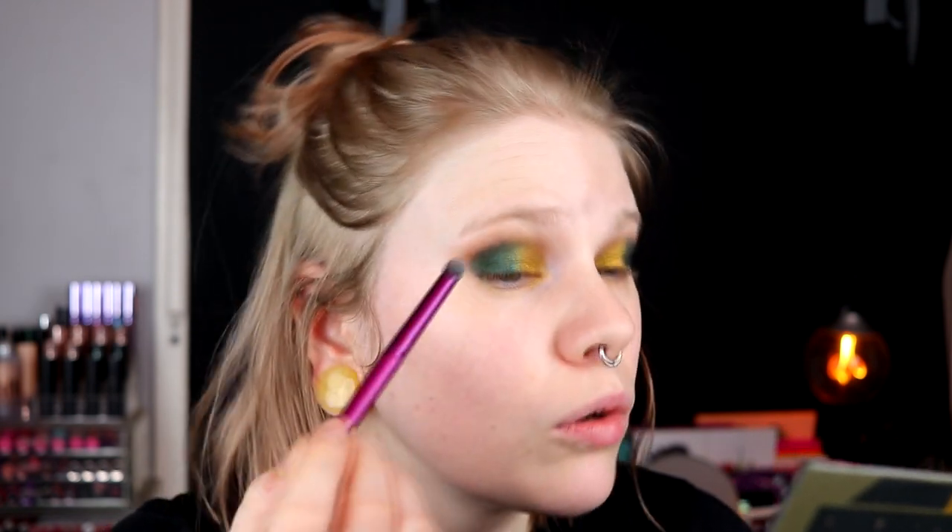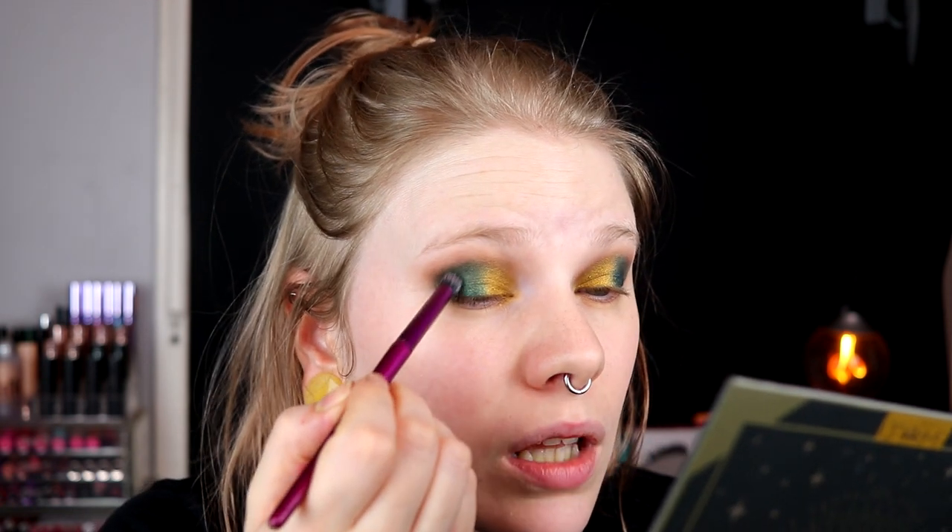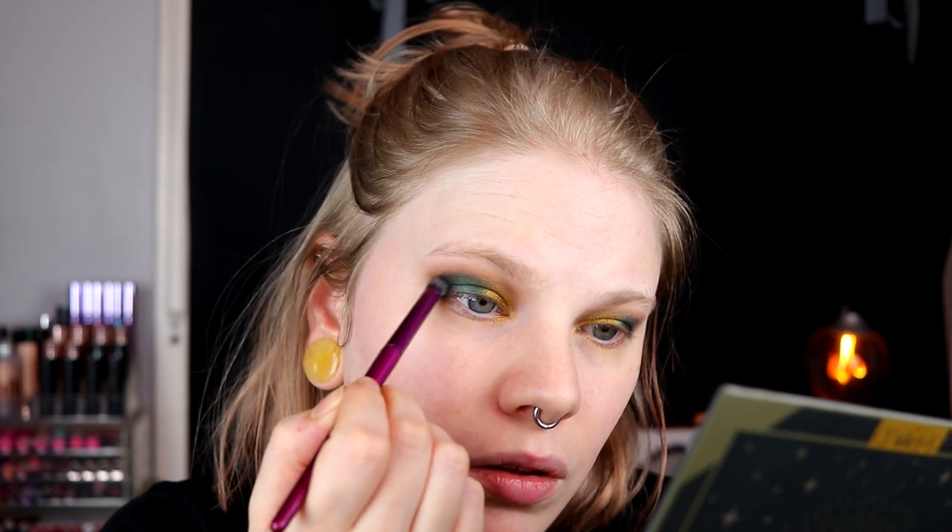It feels like I often do all shimmers or all mattes lately. Something is happening in the outer corner and I really like this. I'm just going to get a little bit closer to my lashes down here. I actually think I'm happy with the lids like this, so I'm going to take away the fallout, fix my base and brows, and then come back and do something with the under eyes.